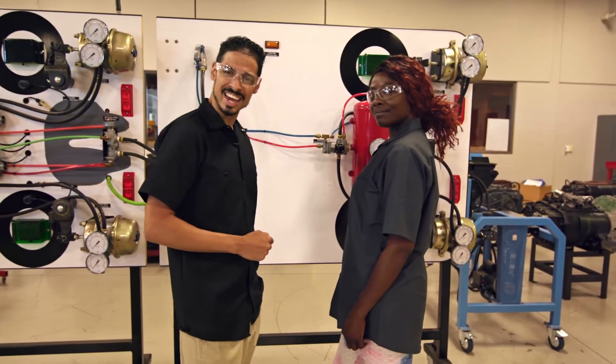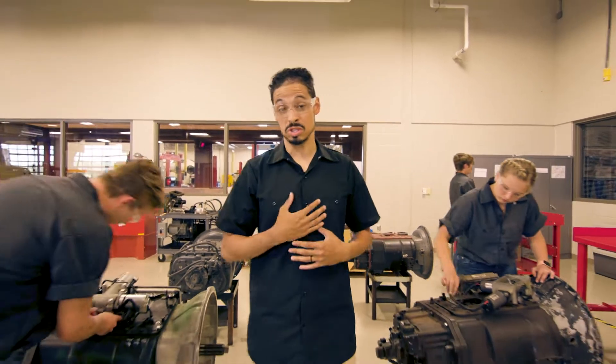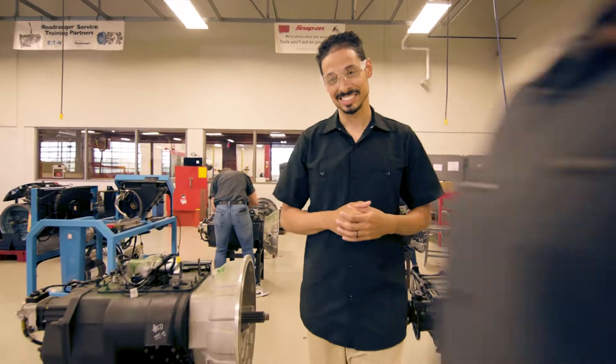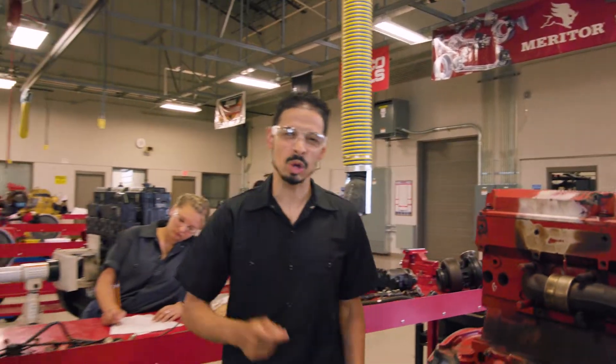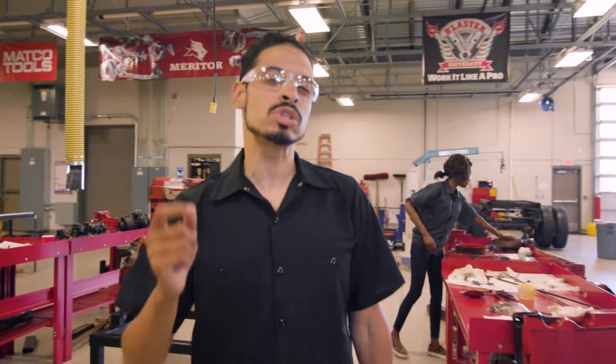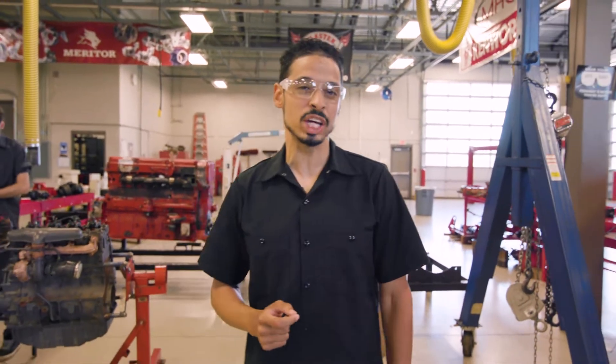That's why we're here at Tulsa Tech. Tulsa Tech's light diesel program and medium and heavy diesel program both provide amazing opportunities for us as students. They help build us up and prepare us for our careers. We learn to be observant and quickly diagnose problems, and we begin to understand the systems on the vehicles, and we're taught to troubleshoot various components, all while using industry standard equipment.